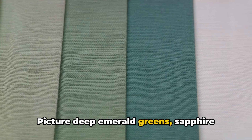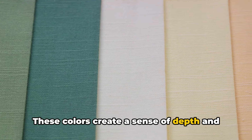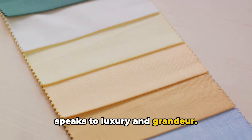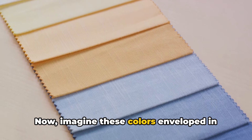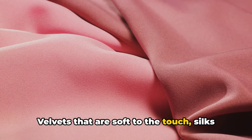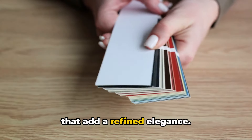Picture deep emerald greens, sapphire blues, and ruby reds. These colors create a sense of depth and sophistication, forming a backdrop that speaks to luxury and grandeur. Now imagine these colors enveloped in the most luxurious fabrics — velvets that are soft to the touch, silks that shimmer under the light, and satins that add a refined elegance.